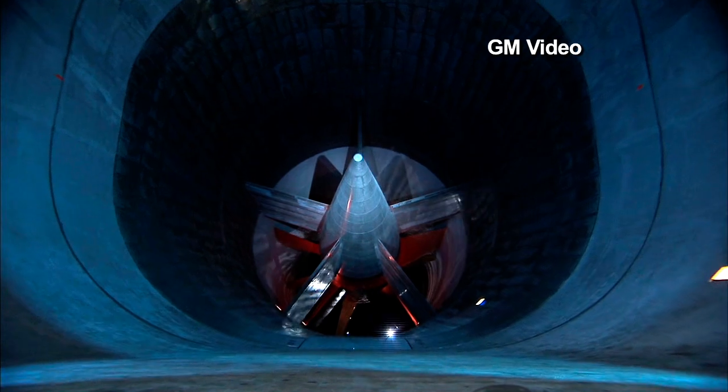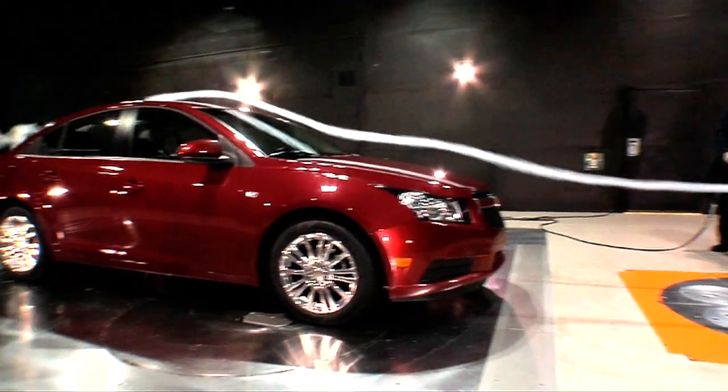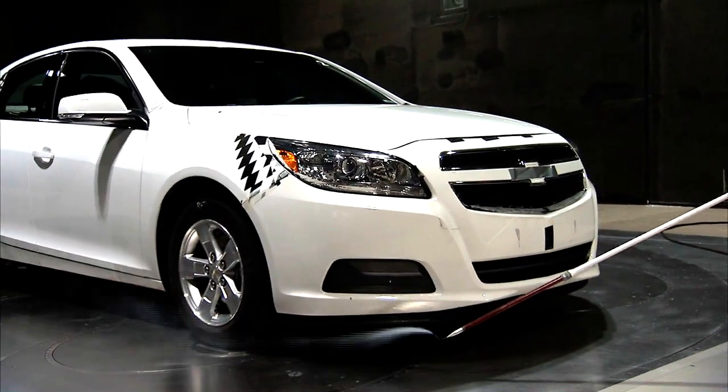Giant wind tunnels like this one are helping automotive designers and engineers develop fuel-efficient cars for the future. Aerodynamics costs a lot of money and takes a lot of attention to detail to get really low CDs in vehicles, make the vehicle body very slippery and put it through the air very efficiently.